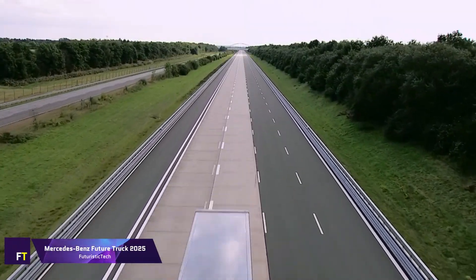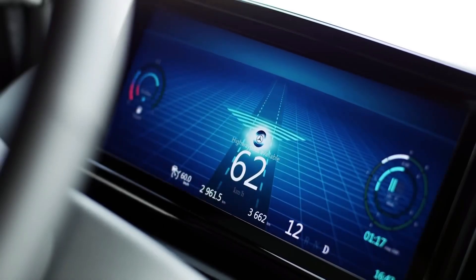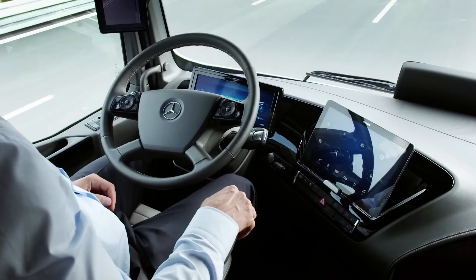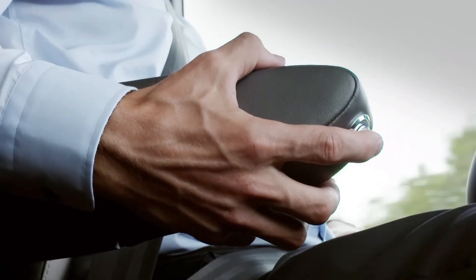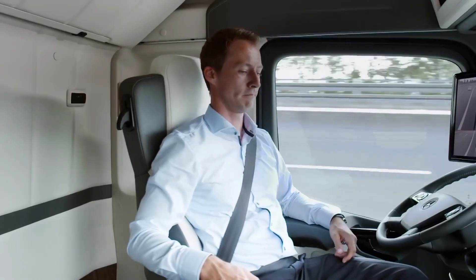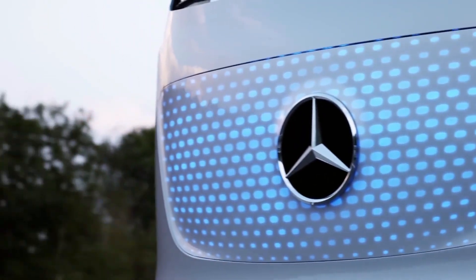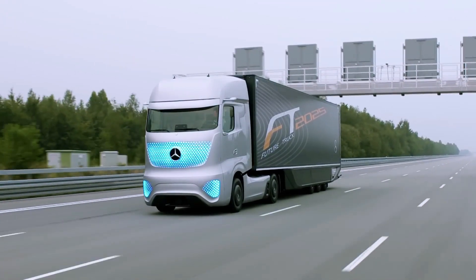Mercedes-Benz Future Truck 2025. A futuristic idea for long-distance hauling, the Mercedes-Benz Future Truck 2025 represents the company's forward-thinking perspective. It can drive itself at genuine highway speeds, because of the highway pilot system, which is integral to its autonomous design. Better transportation efficiency, more road safety, less fuel consumption, and less carbon dioxide emissions are all things the truck claims to be able to provide.